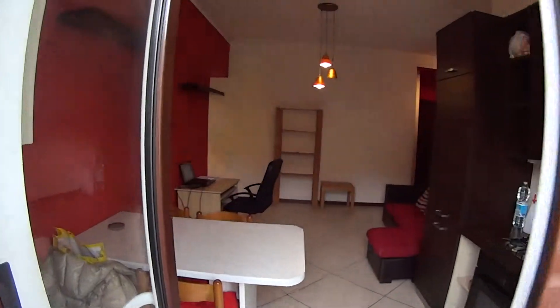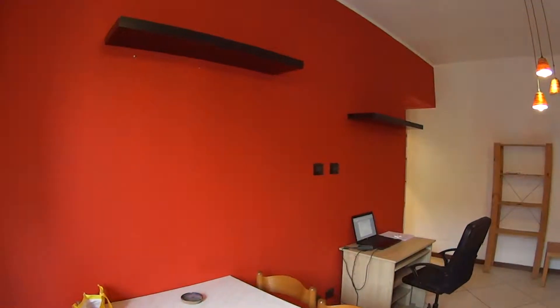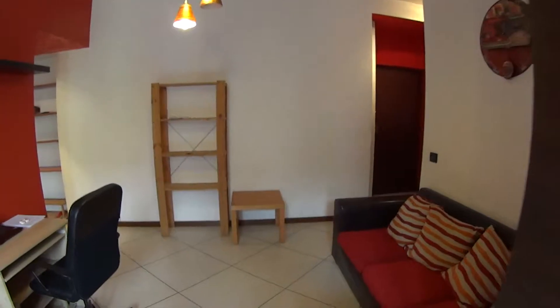So overall a pretty spacious apartment with a lot of privacy, because three people can have their own privacy and all the comforts. This was everything for today — thanks for watching and see you next time. Ciao!